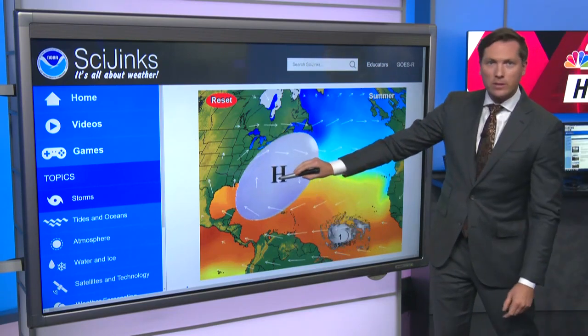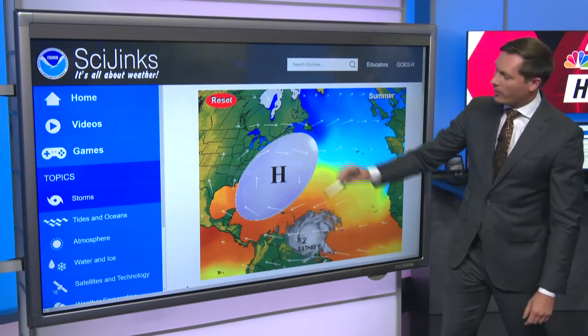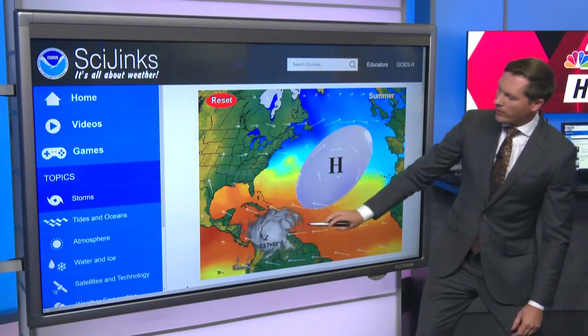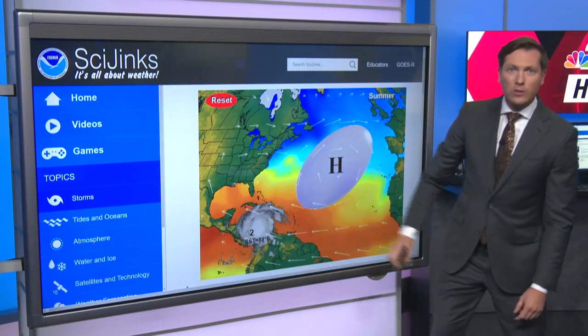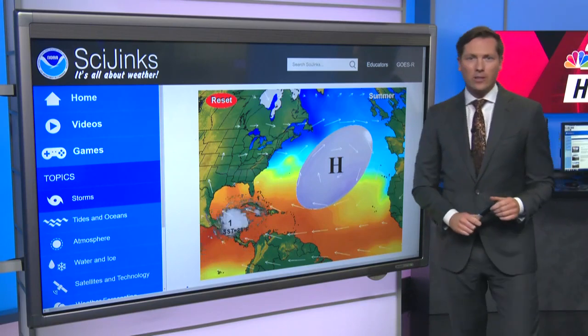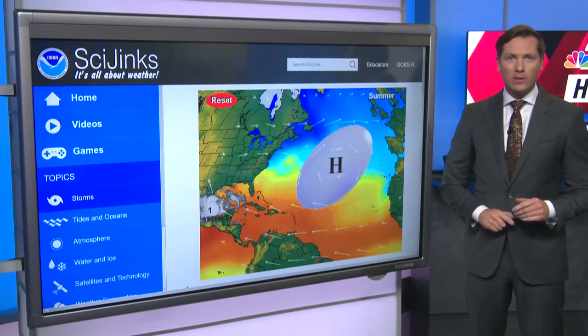When the Bermuda High is right over top of us here in Florida, tropical systems tend to stay way far to the south. But on the other hand, when the Bermuda High is farther out to sea, we'll look at how the hurricane oftentimes is steered much closer to us here in Florida. You can adjust any variable you'd like and take a look at how the steering currents around the Bermuda High influence where hurricanes can go.